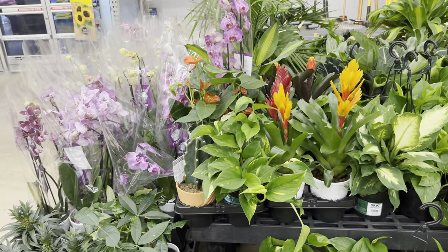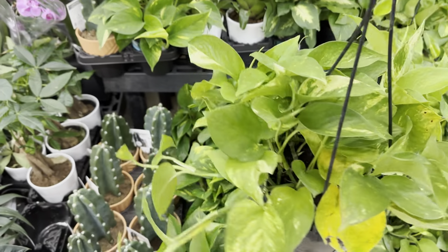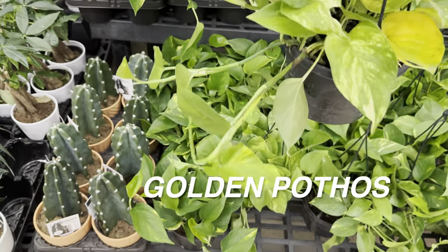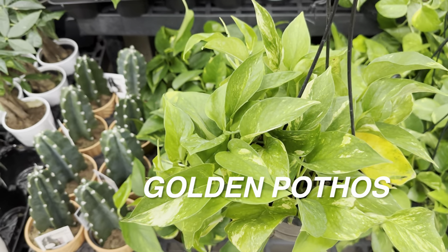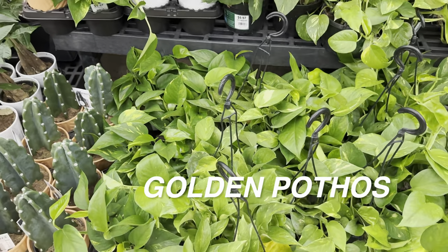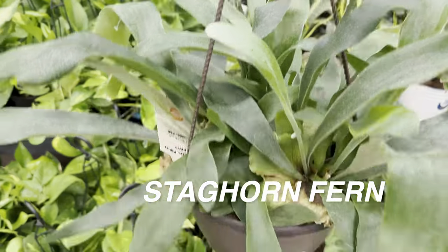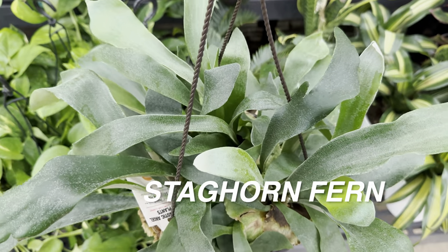I feel like Alocasias can actually bounce back — you just have to give them a little bit of tender love and care. Right here we've got an Epipremnum Aureum Golden Pothos for $10.97 in a hanging basket. This one looks to be a little bit sun-stressed — the leaves are a little more yellow and bleached out. That doesn't mean the plant is unhealthy; it just seems like it got a lot more light than it's used to. Pothos plants can tolerate lower light conditions. Here we've got a nice looking staghorn fern hanging basket by Costa Farms Exotic Angels, for $20.28 at this particular Walmart.